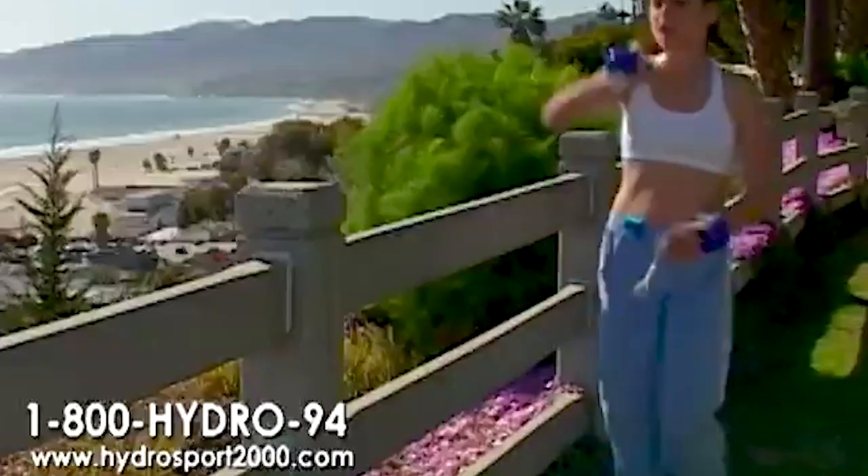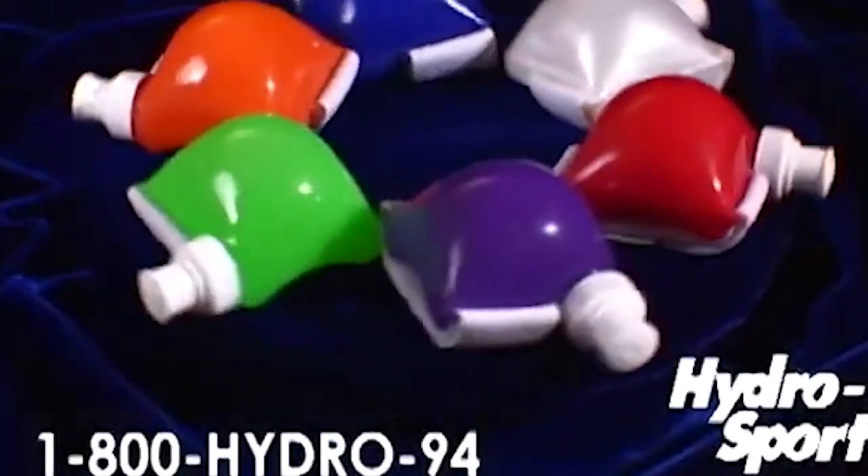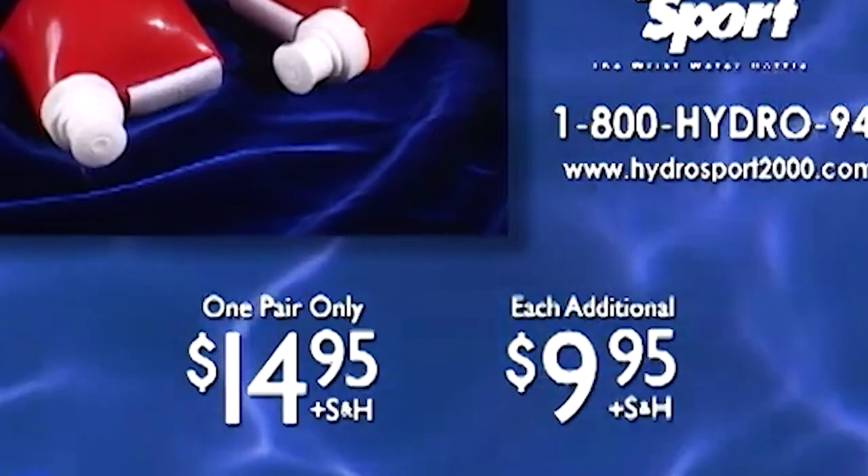Now I'm at the point where I want to license it, and it's really, really valuable to a company like Disney or Mattel — or whoever — because of that.